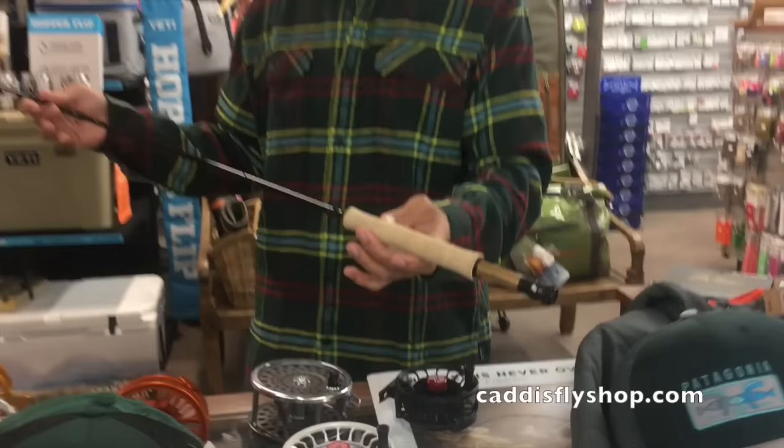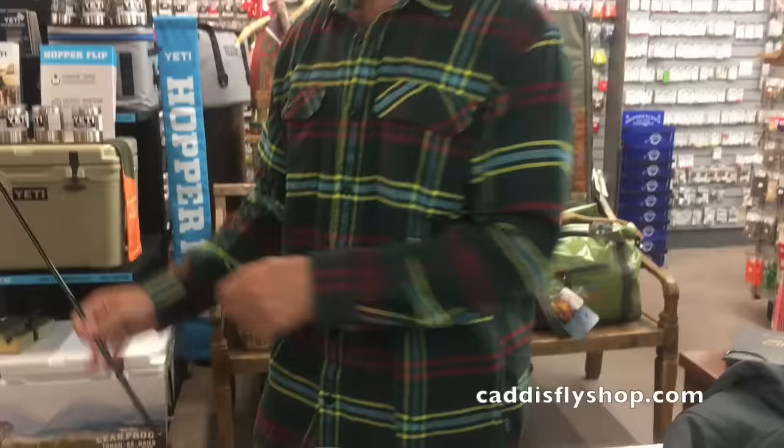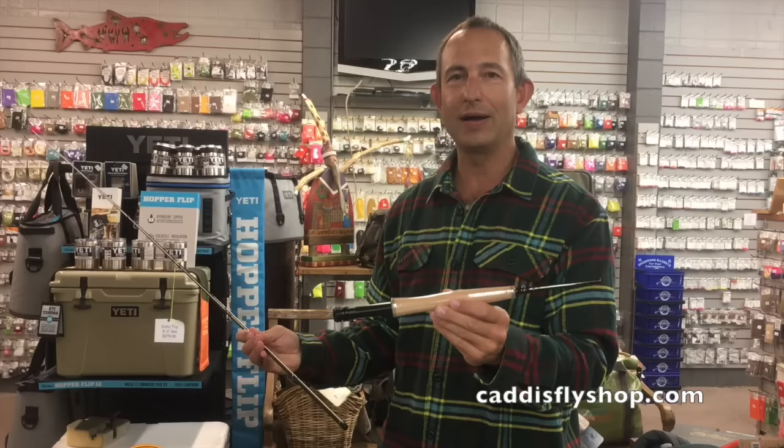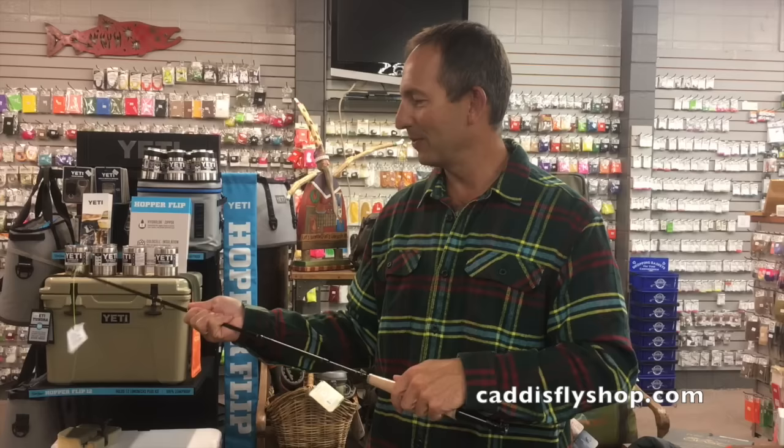For rods to go with those reels, you can't forget the Sage X, which has just been a phenomenal performer since it came out in July — really love it in fresh and saltwater, 3 through 10 weight. On the economical and convenient side, new from Echo is the Echo Trip — an eight-piece rod.